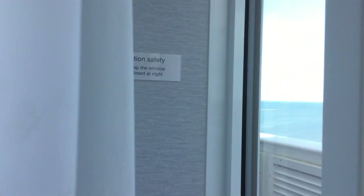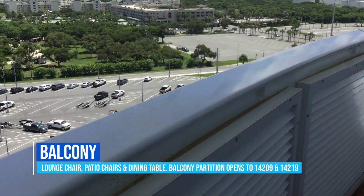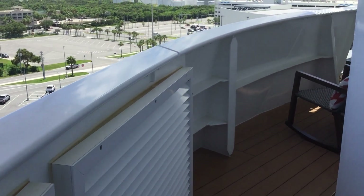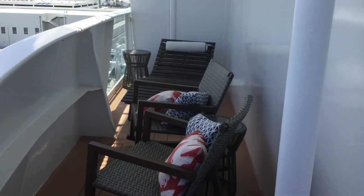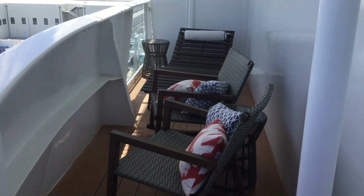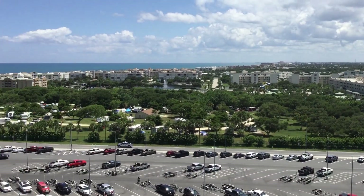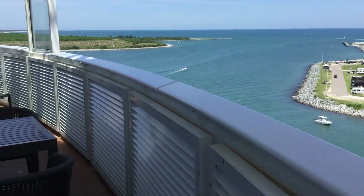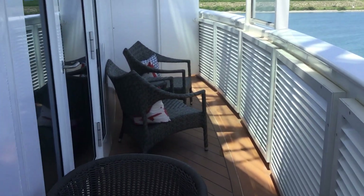We're going to take a step out here onto the large and comfortable balcony. Today we are docked at Port Canaveral, exclusive Terminal 3. This balcony just keeps going on and on — you've got wonderful loungers, seating, and rocker seating to enjoy. It's a beautiful day here in Port Canaveral as Mardi Gras awaits her maiden voyage. More balcony space — this is great for larger families or groups.